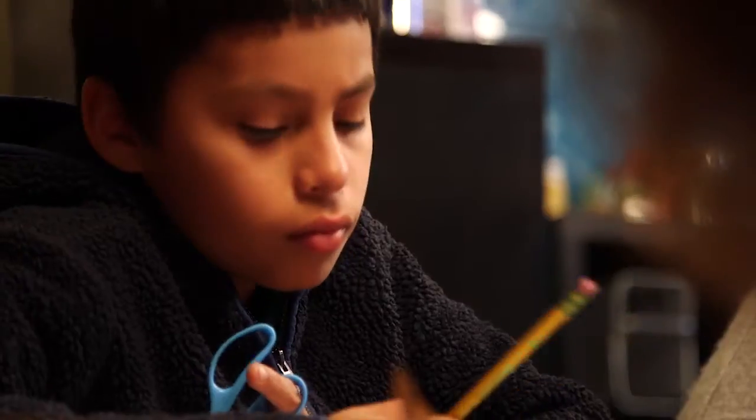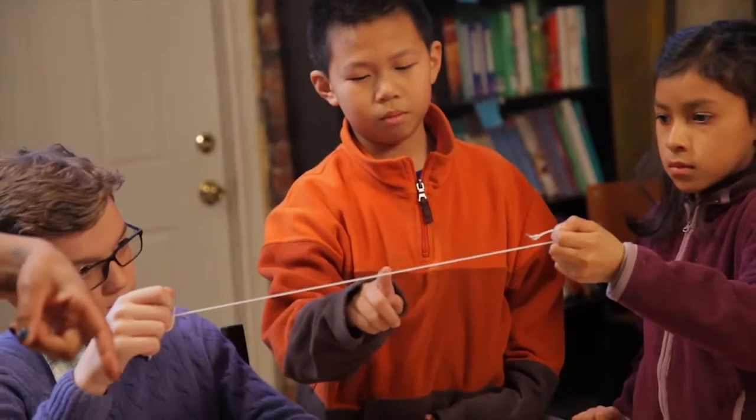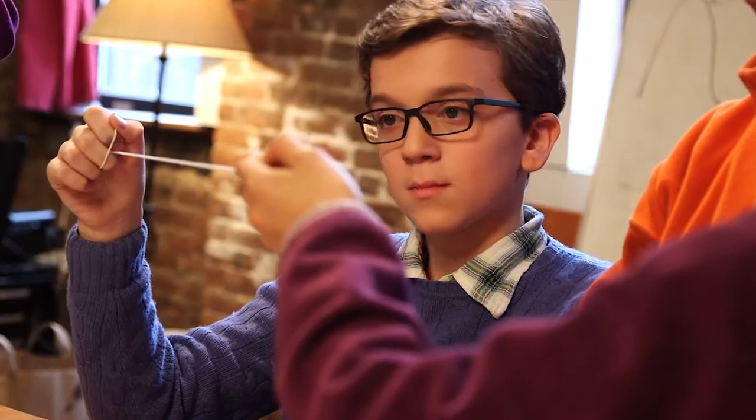Then we got to make our own sounds to explore pitch and volume. Who can make a high sound? What about a low, deeper sound? We wrote down everything we heard, and then we explored how sound works scientifically. We even got to see the sound waves in real life, right in front of us.